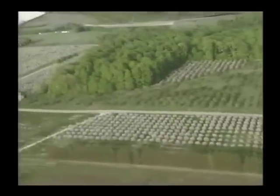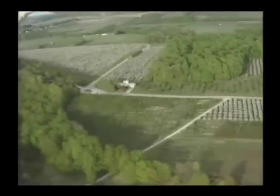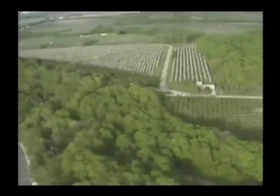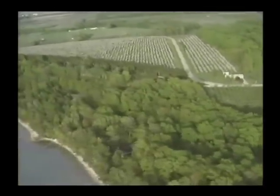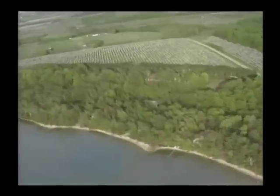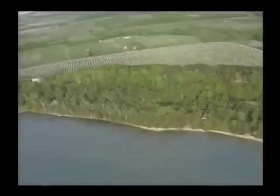The tart cherry was first introduced to the New World in the 1600s by the early settlers. Once arriving in the New World, the cherry quickly spread across the country, ultimately being grown commercially in several states including New York, Utah, Washington, Wisconsin, and Michigan.